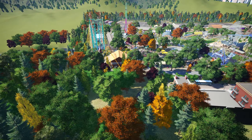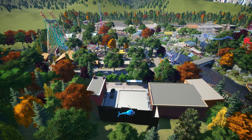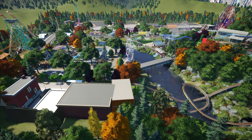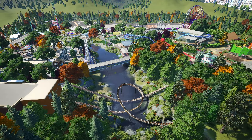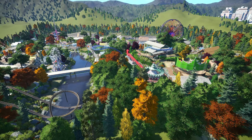However, as time passed, the park fell into hard times, and Agatha had no choice but to sell all the rides, leaving behind only memories of what it once was. But Agatha never gave up hope. She saw potential in the park and in me, and decided to pass it down to her family, entrusting me with the responsibility of bringing Willow Grove back to life and making it a great theme park once again.